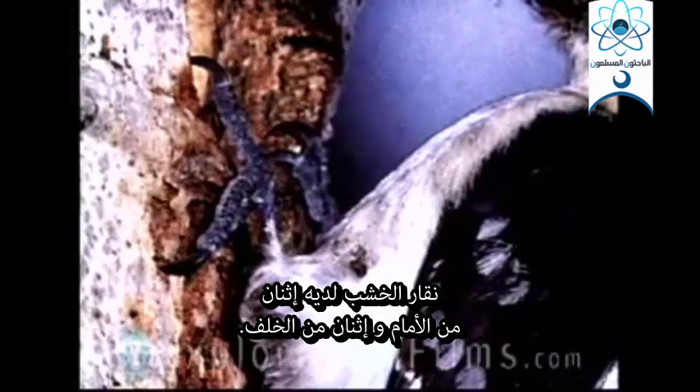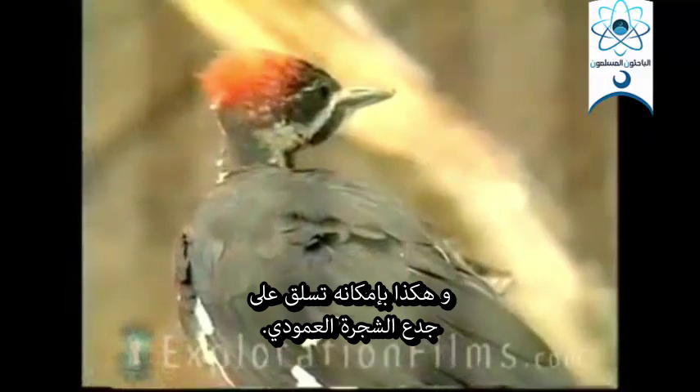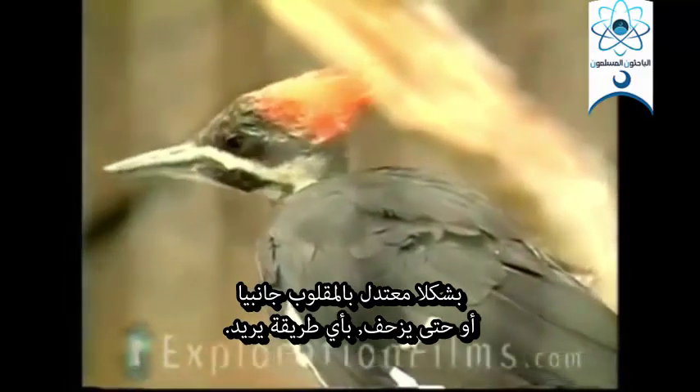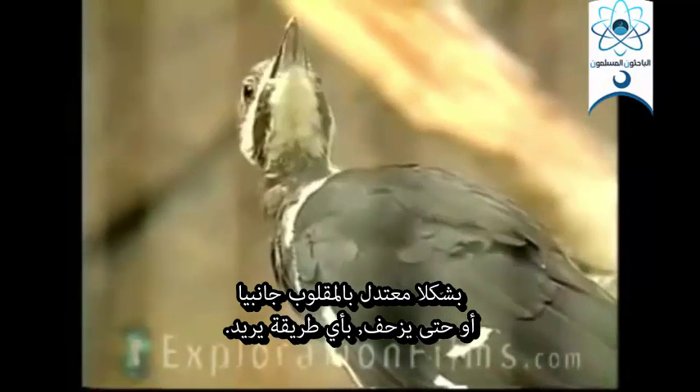The woodpecker has two toes out the front, two toes out the back, and that's so he can climb around on a tree trunk — a vertical tree trunk — right side up, upside down, sideways. He can crawl any way he wants to.